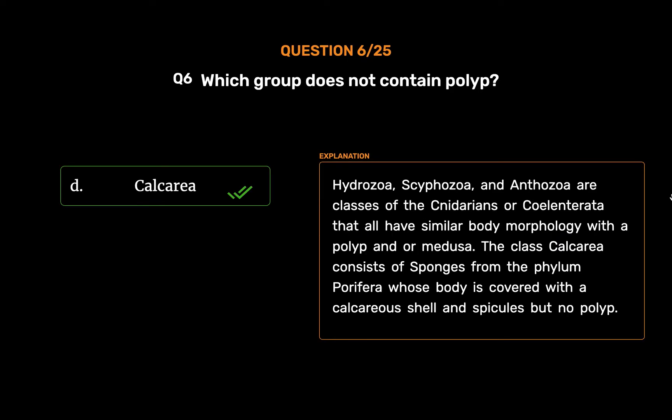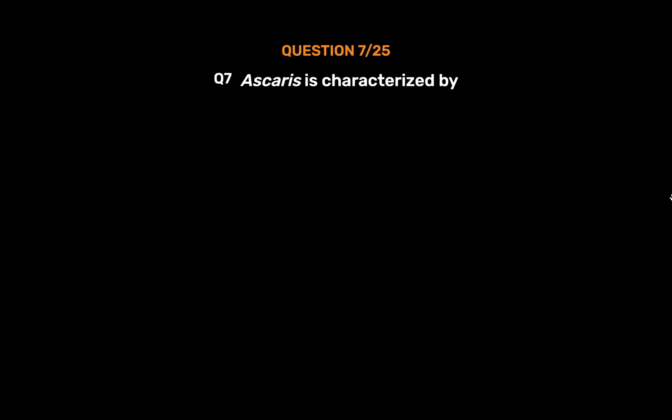Hydrozoa, Scyphozoa, and Anthozoa are classes of the Cnidarians or Coelenterata that all have similar body morphology with a polyp and/or medusa. The class Calcarea consists of sponges from the phylum Porifera whose body is covered with a calcareous shell and spicules, but no polyp.